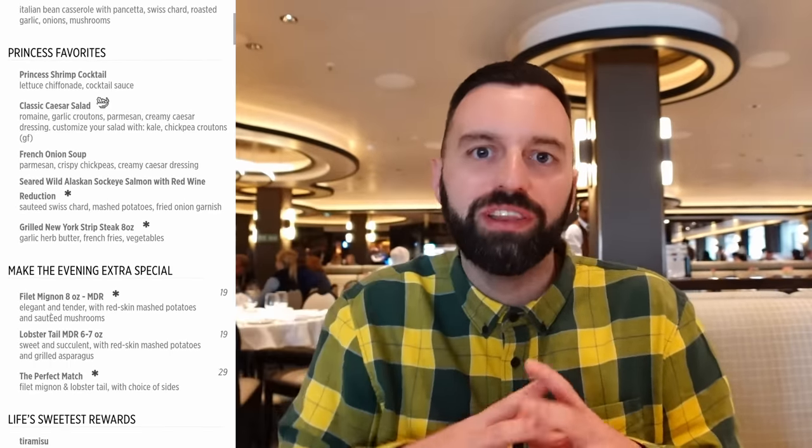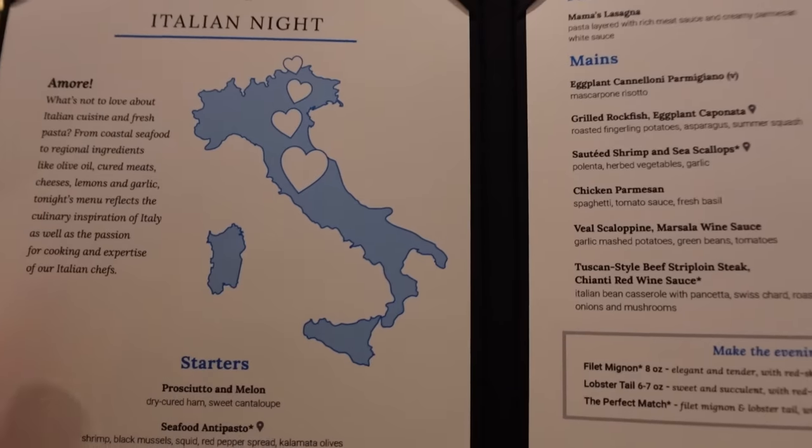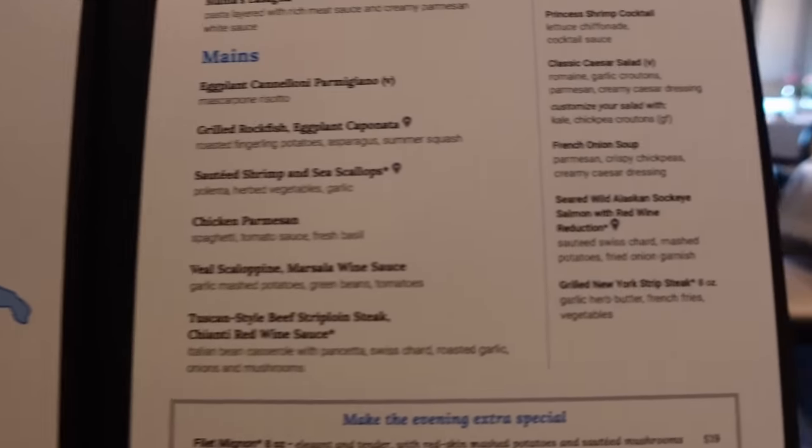The Skagway is open 5pm to 9:30pm and the Ketchikan is open 5pm to 9pm. Even with a reservation we waited about five minutes in line, so expect longer without one. On the morning of the day you want to dine, check the menu on the Princess app — it's the same menu across all three restaurants. Tonight is Italian night, so mostly Italian dishes.